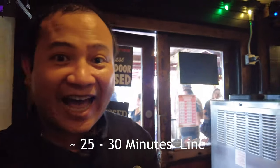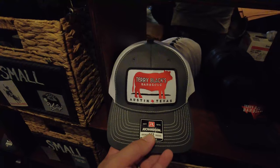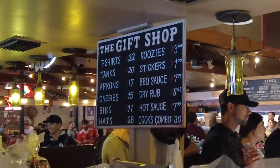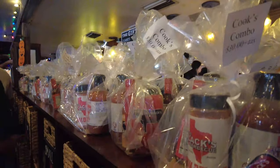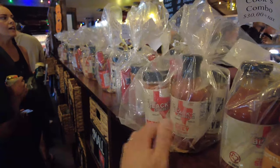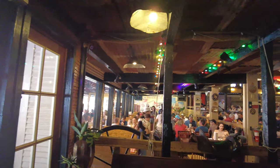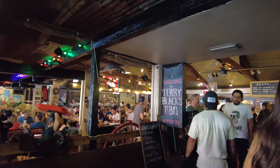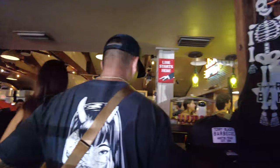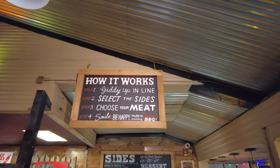We made it inside but there's another long line inside. Looks like you can buy a lot of things in here and not just barbecue — t-shirts, barbecue sauce, dry rub, hot sauce, gift packs. There's a whole place inside. This is how it works: get in line, select the sides, choose your meat.